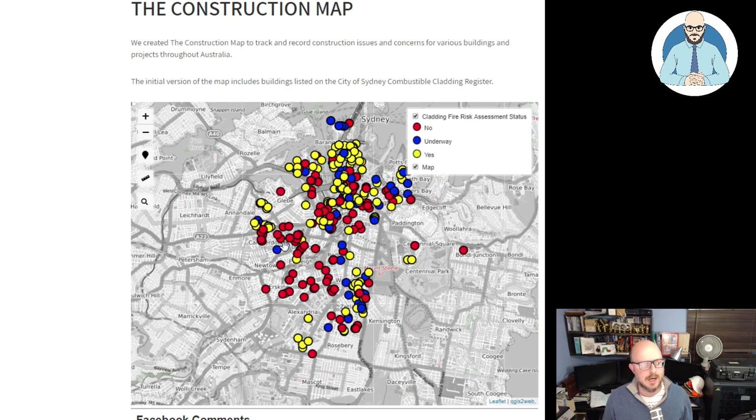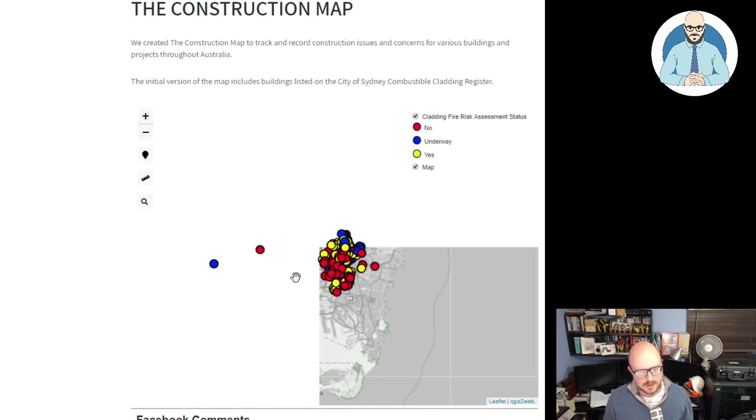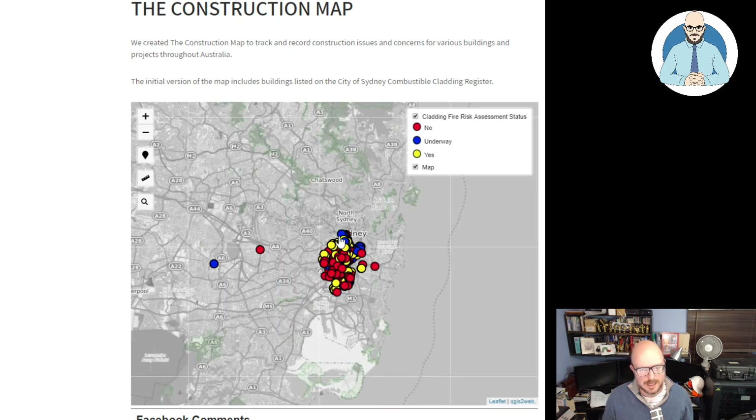There were some duplicates. We filtered the data — and a big shout out to PubTest, one of the viewers here, thank you very much for getting me the data. What I've done is I've color-coded the entries per their fire risk status.